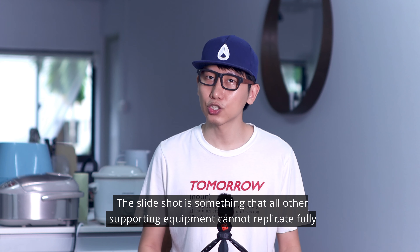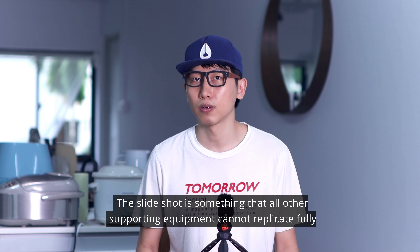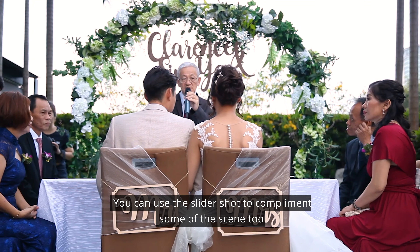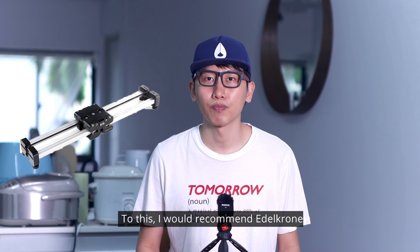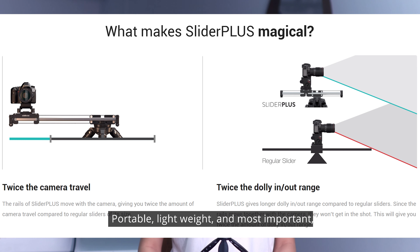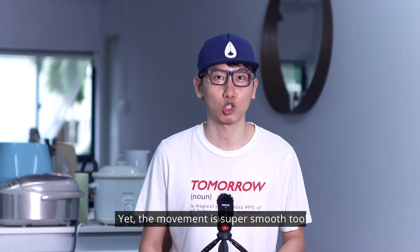Second is the slider. The slider shot is something that all other supporting equipment cannot fully replicate. It's perfect for a revealing shot or a decoration shot, and you can use it to complement some of the scenes too. For this, I recommend Edelkrone. It was the most innovative product I've seen throughout these years — portable, lightweight, small in size, yet the movement length is long. For instance, a 40cm Edelkrone slider can actually create an 80cm movement length shot, and the movement is super smooth.